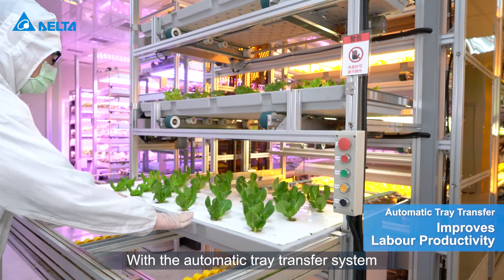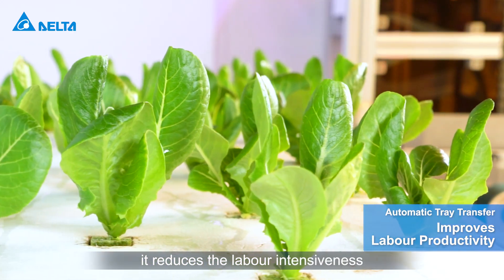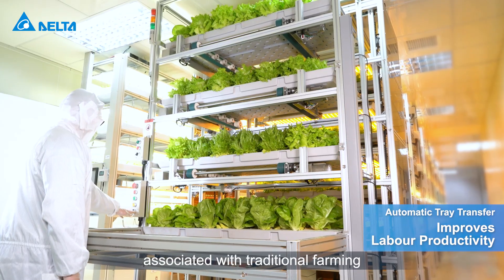With the automatic tray transfer system, it reduces the labour intensiveness and lessens the occupational hazards associated with traditional farming.